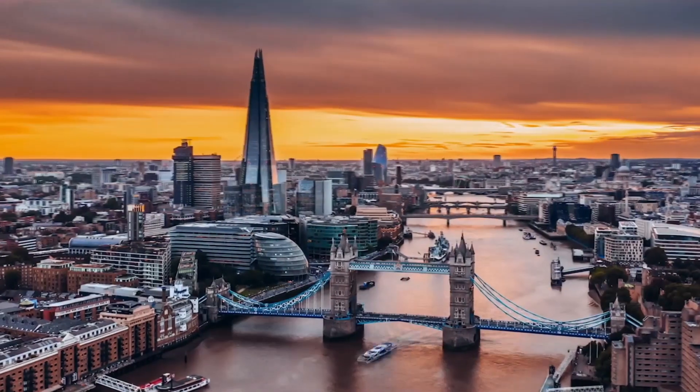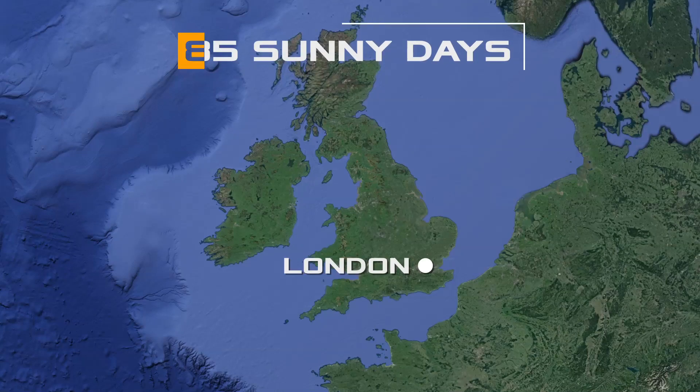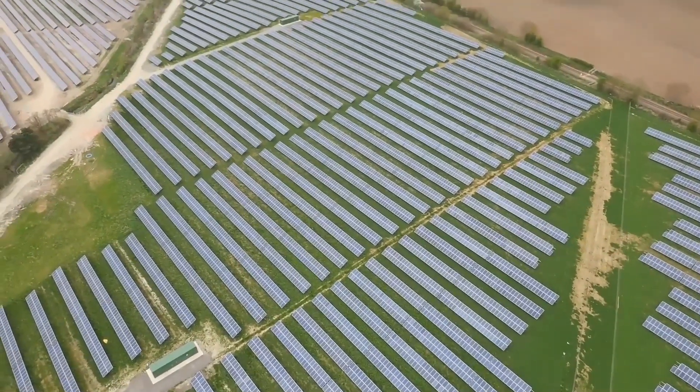Due to its geographical location, the UK has very few sunny days. London, for example, has only 85 sunny days a year. Thus, the production of solar energy within the country is inefficient.